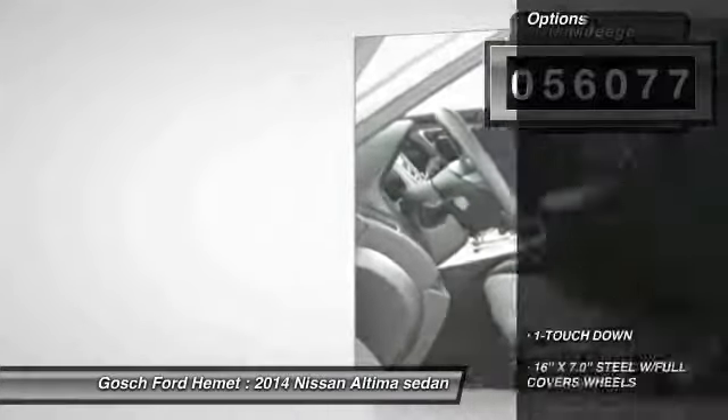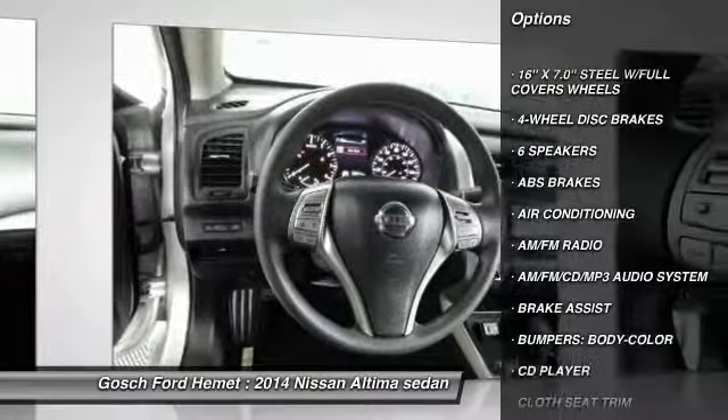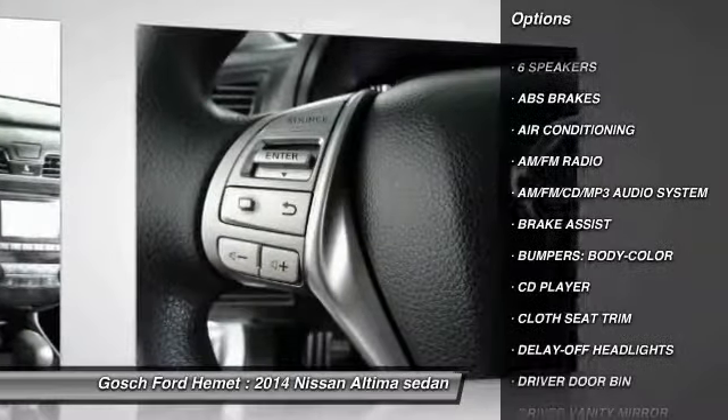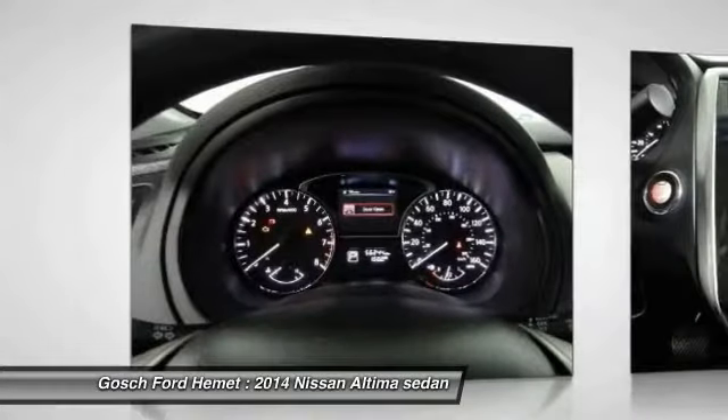Here are some of this vehicle's great options: traction control, air conditioning, dual airbags, power steering, AM FM stereo with CD player, four-wheel disc brakes, center armrest, power windows, rear window defroster, trip computer.